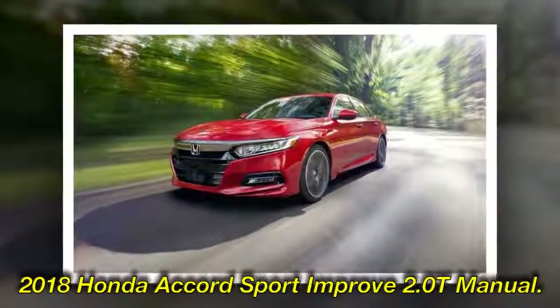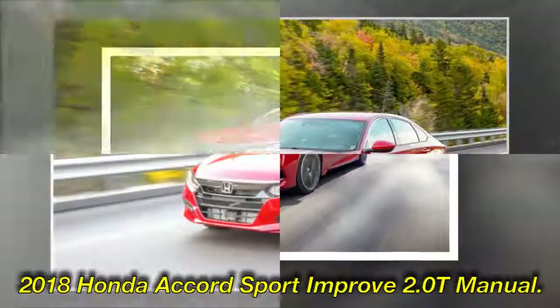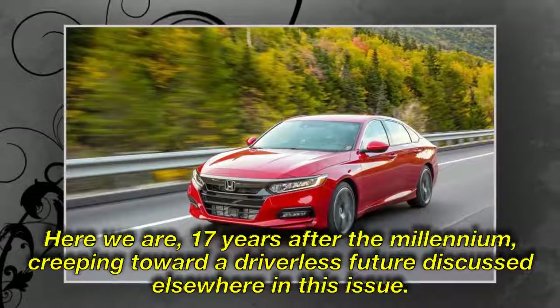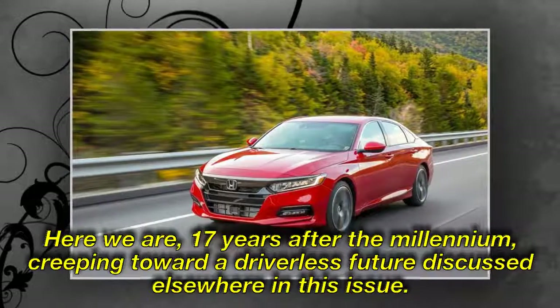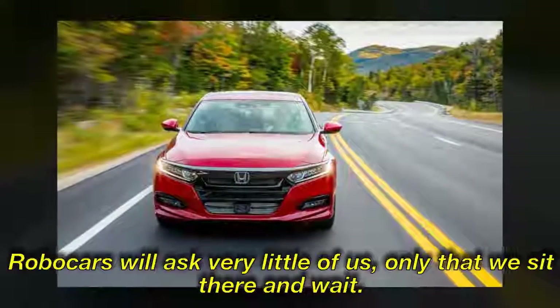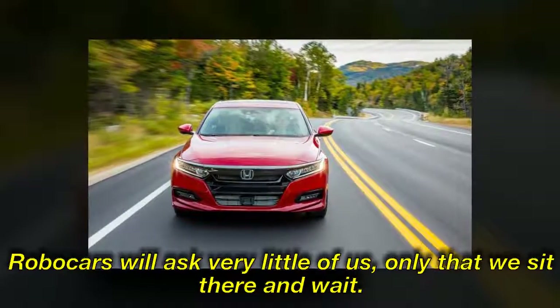2018 Honda Accord Sport with the improved 2.0T manual. Here we are, 17 years after the millennium, creeping toward a driverless future discussed elsewhere in this issue. Robo-cars will ask very little of us — only that we sit there and wait.